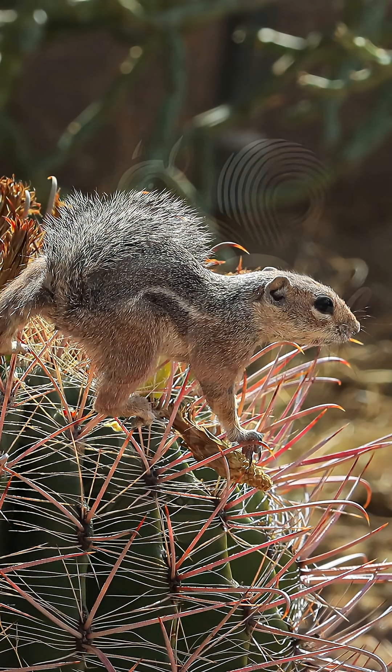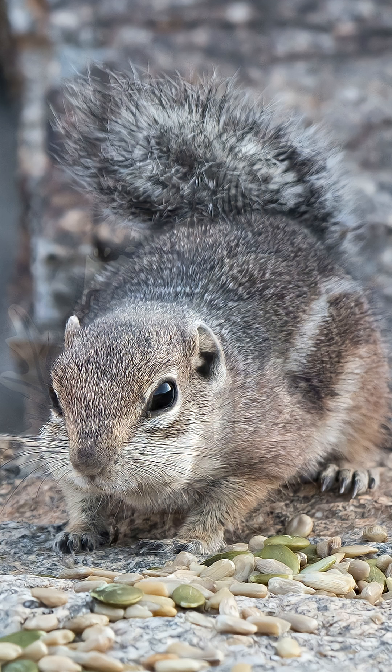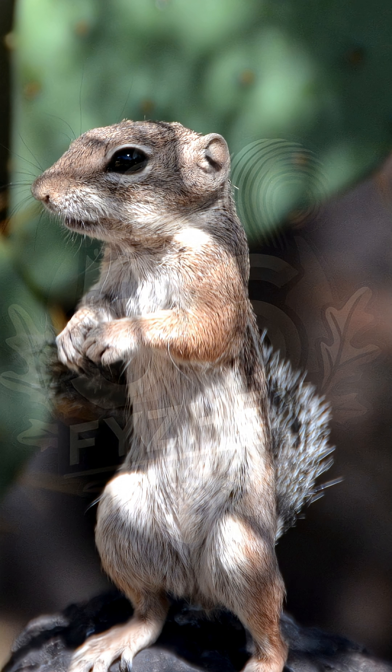It's small, about the size of a chipmunk, with grayish fur and clean white stripes down each side. The tail is long and fluffy, often held high like a flag. It looks cute, but it's also useful — helping the squirrel stay cool by blocking sunlight and even confusing predators when it runs.